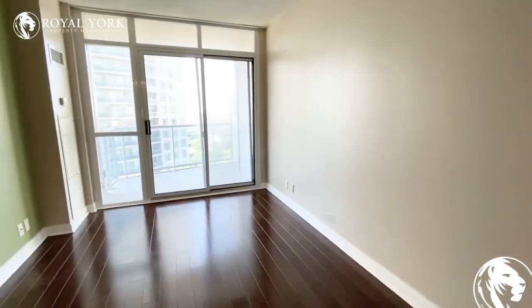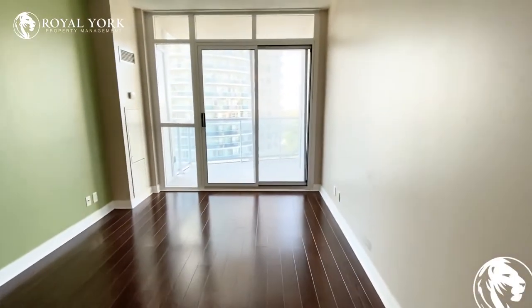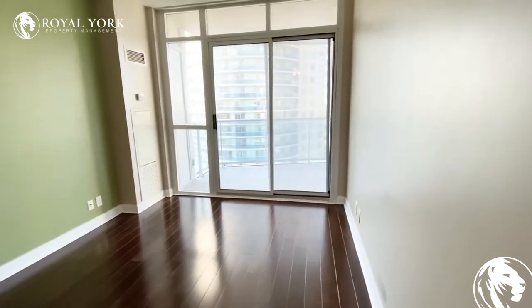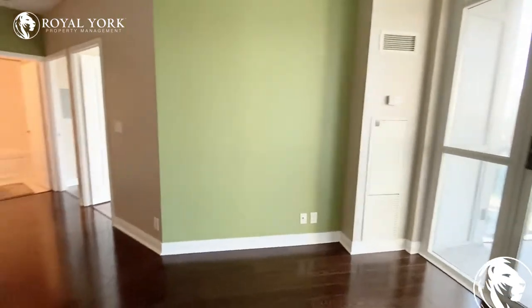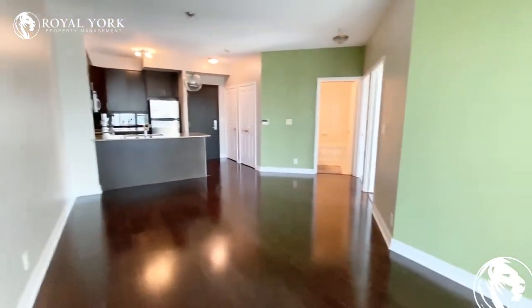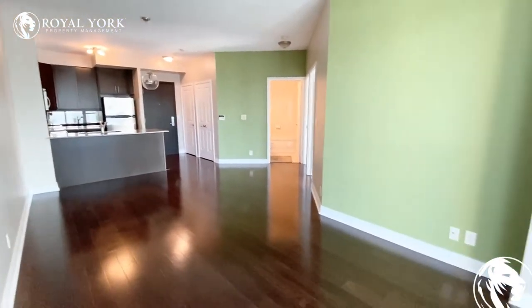You could definitely fit full-size furniture in here as there is a lot of room. You could have your couch against the wall here to your right and then your TV against the wall there on your left.